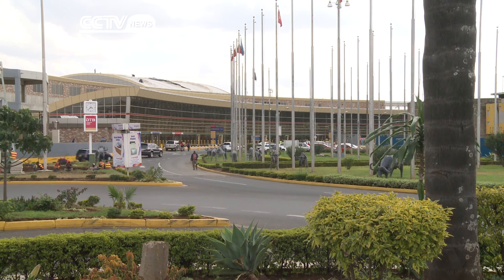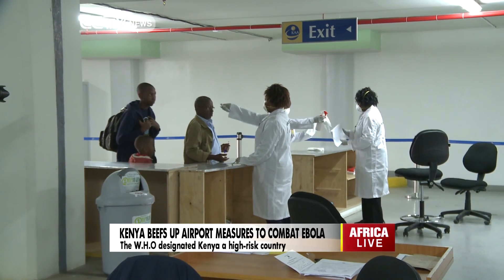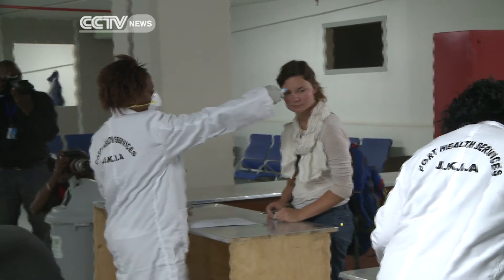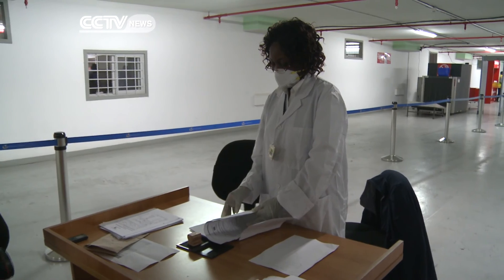The battle against Ebola has reached Kenya, and the country's main airport has now implemented several epidemic preventative measures. Passengers from other African countries are screened, while those from affected countries in West Africa are more thoroughly inspected.